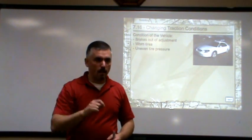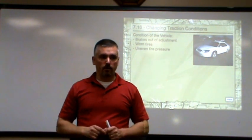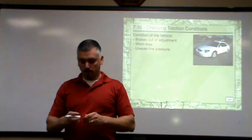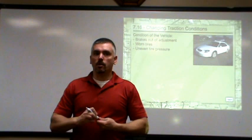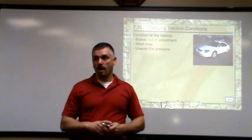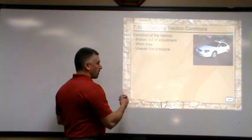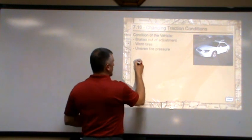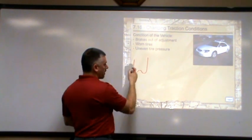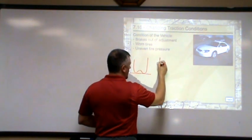So use the penny test — stick that penny in upside down. If you see Abraham Lincoln's head, it means it's time to get new tires. The other thing: if you have uneven tire pressure, we have a variety of different tire pressures. Your tire pressure, depending on how much you load up in your vehicle or how many passengers you have, is going to change. So we're going to have a variety of different tire pressures.